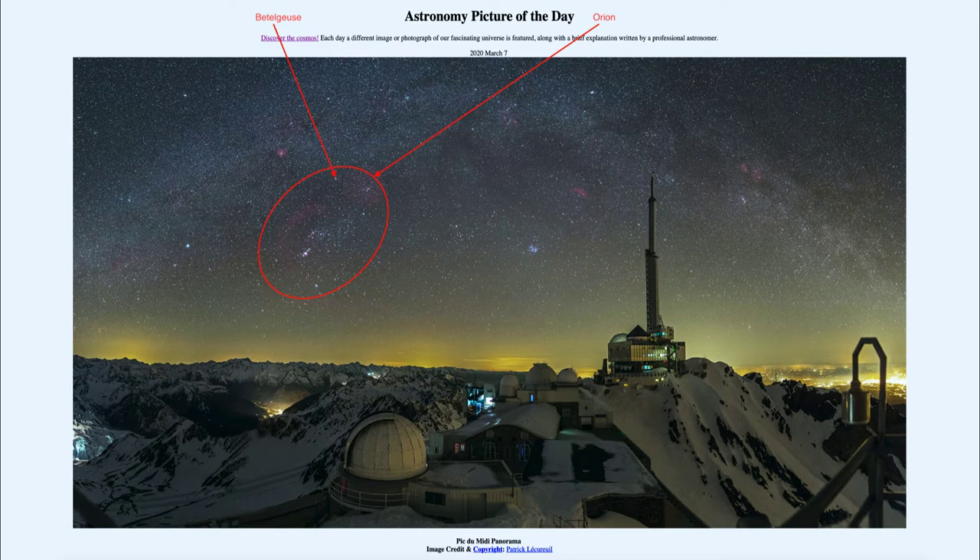Also within Orion, we see the Orion Nebula down below the belt of Orion, which is a large star-forming region and one of the nearest large star-forming regions to us.